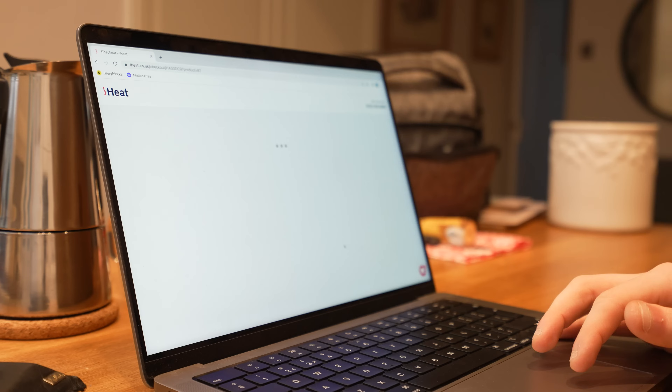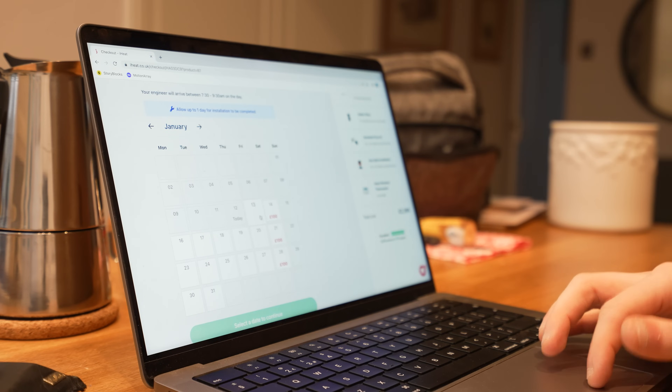I'm going to book an install. Then it asks you to pick your installation date. I can pick as soon as tomorrow, which means I can get a brand new Worcester 2000 installed tomorrow. How great is that?